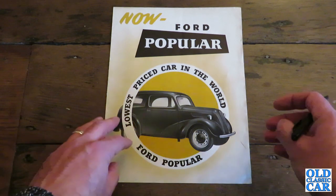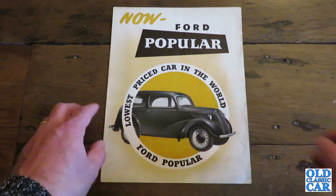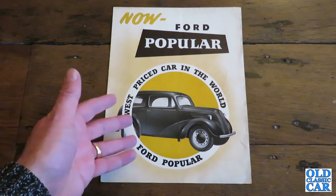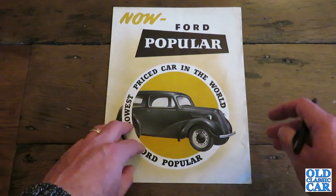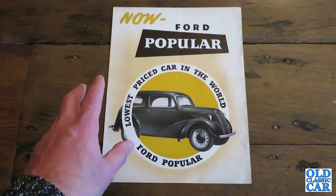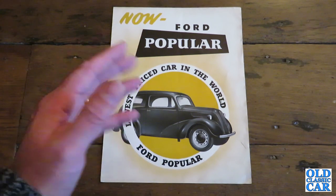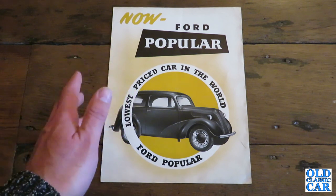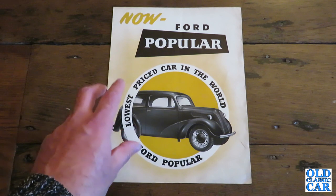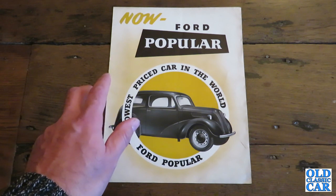This brochure dates to some point in the mid-1950s. As it says here, 'the lowest priced car in the world, the Ford Popular.' This sold alongside the 100E which was introduced in 1953 also. Whereas the 100E was a three-box saloon and sort of fairly modern for its time, at least stylistically, the Pop very much still dated back to the pre-war days of styling.